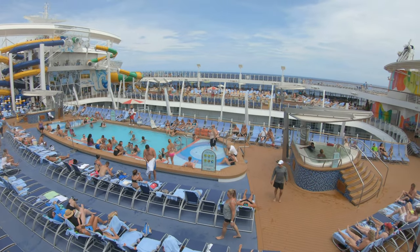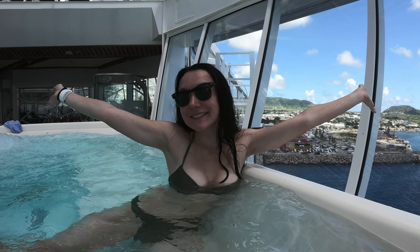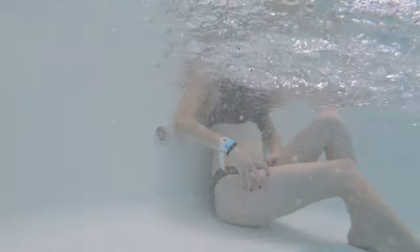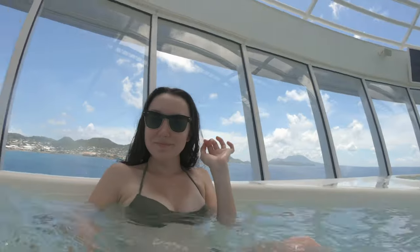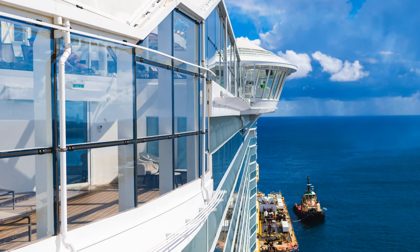Things we particularly enjoyed were the infinity hot tubs on the side of the ship. On Symphony of the Seas they have four of these, which is really great. On other ships like Wonder they only have two, making it harder to get into them. These offer really great views off the side of the ship. Especially on port days it's a great way to get into the hot tubs without any crowds — have a drink, enjoy the view, sit back and relax.